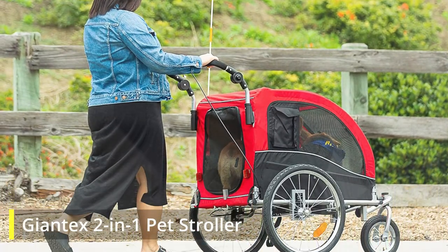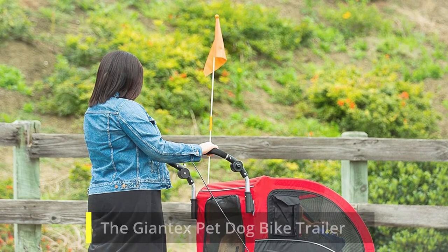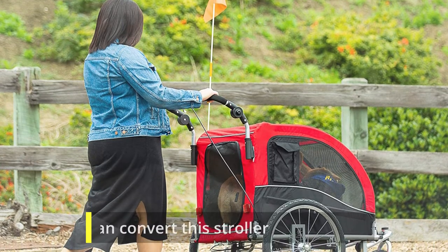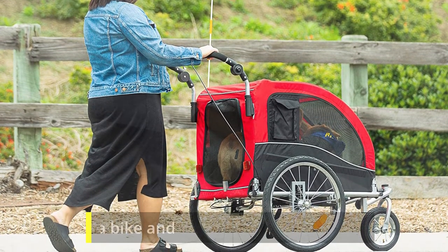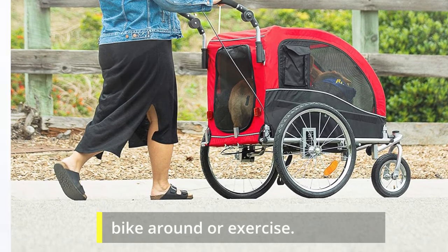Giant X 2-in-1 Pet Stroller. The Giant X Pet Dog Bike Trailer Stroller is one of the dog strollers that is very adaptable. Users can convert this stroller into a bike trailer, so you can simply attach it to a bike and bring your pet whenever you bike around or exercise.